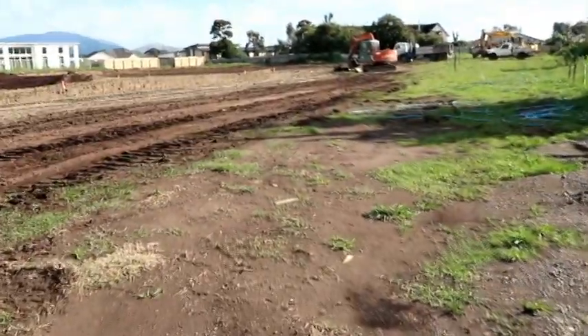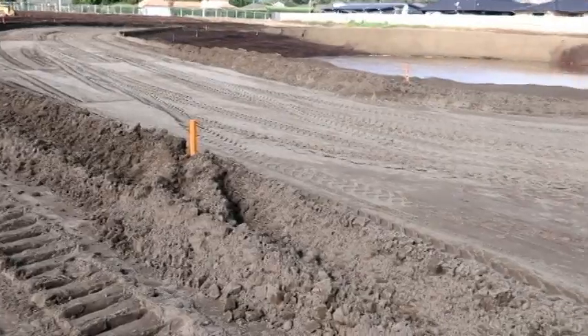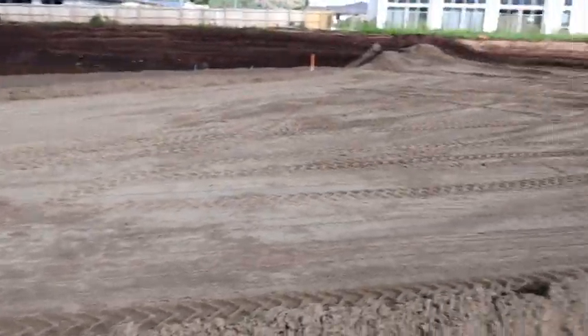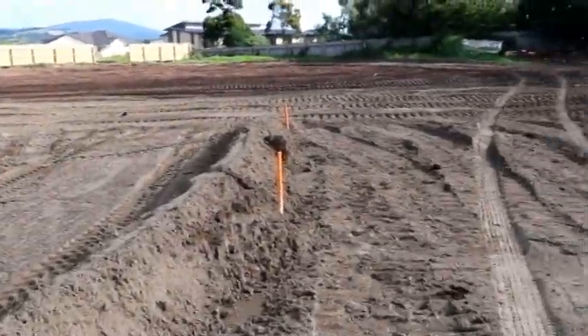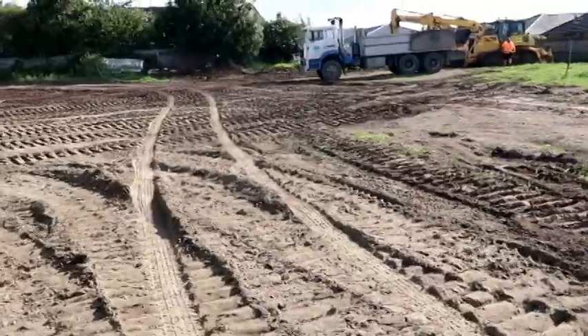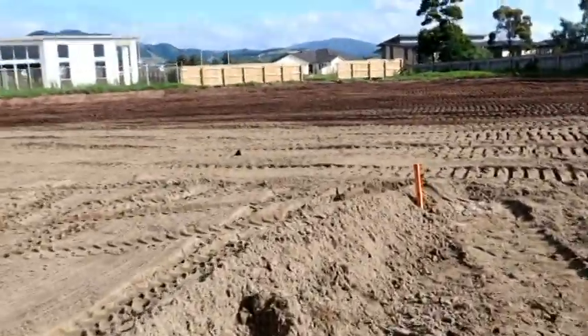Today we did have some heavy rain, which lost us a bit of time — the guys had to sit out and couldn't really do much while that was happening. However, all of that space over there has now been flattened out, and everyone's fairly confident about council coming in tomorrow, so fingers crossed that all goes well.